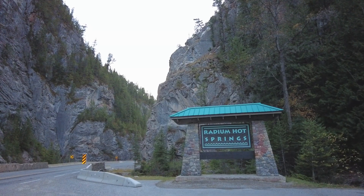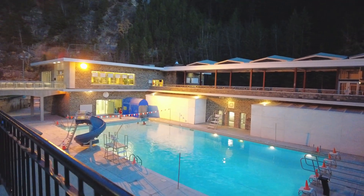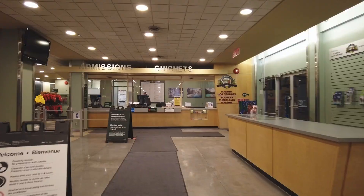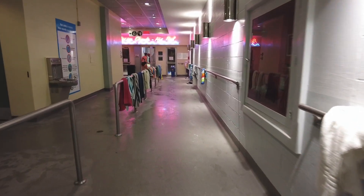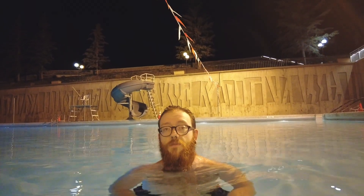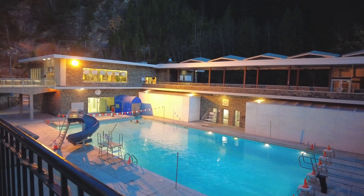Our final stop today is Radium Hot Springs. They have hot spring pools and we are excited to go in them. I can hear them flowing! We've made our way to Radium Hot Springs, which is in my opinion the crowning jewel of Kootenay National Park. It was originally built in the late 1800s and stood alone as its own independent station until the 1920s when Kootenay National Park expanded and consolidated it into the park. It has since become an absolute gem of British Columbia.